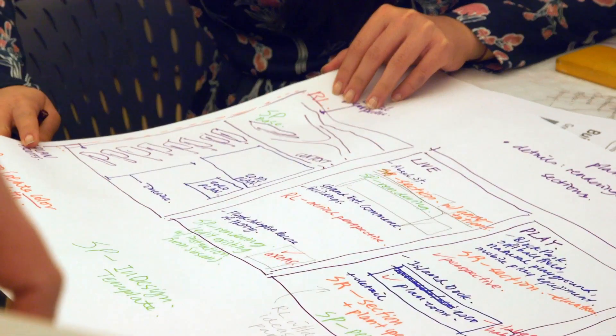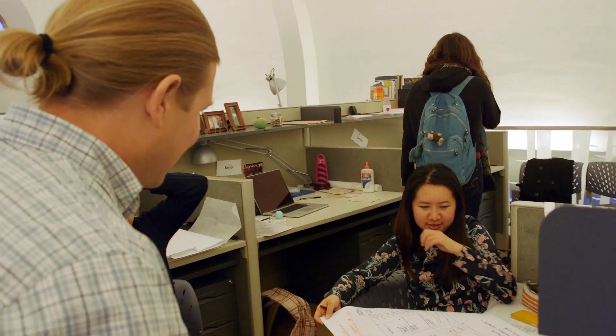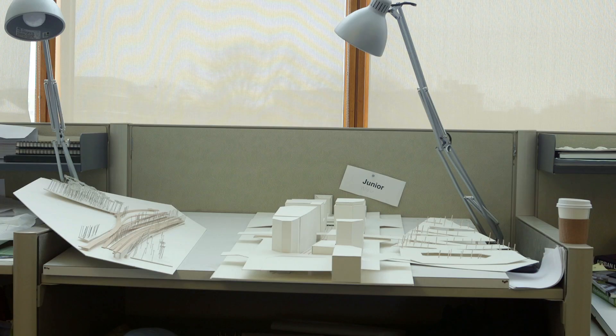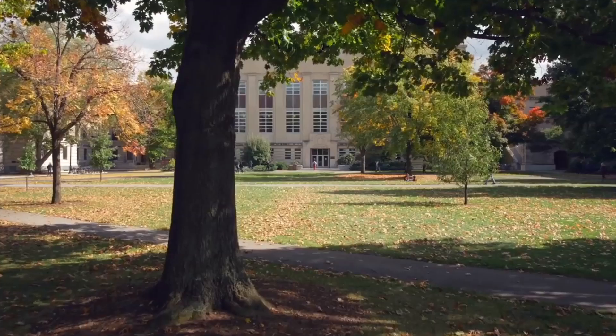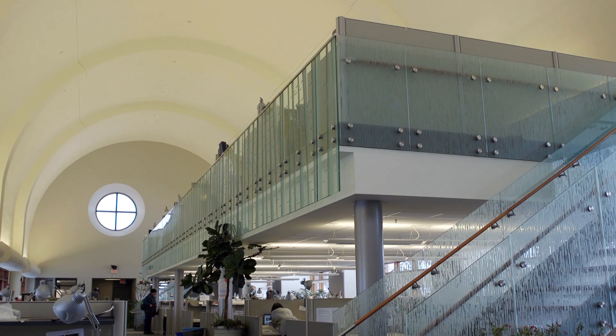My name is Josh Serra, I'm an assistant professor in landscape architecture, and this is our Cornell Climate Adaptive Design Studio. The New York DEC has partnered with Cornell University's Landscape Architecture Department to create the Climate Adaptive Design Studio, or CAD.